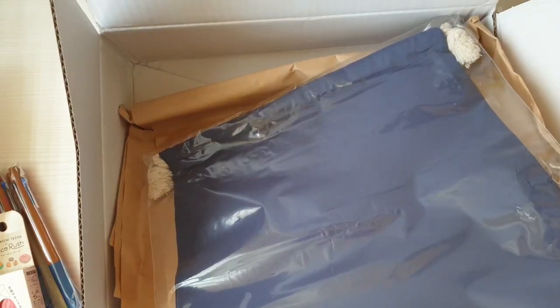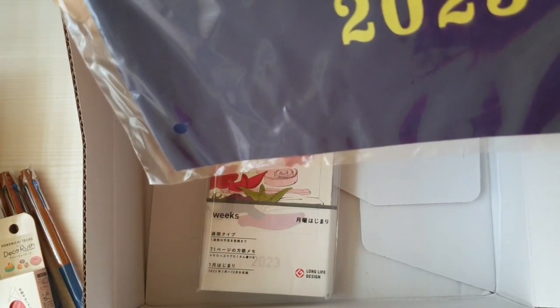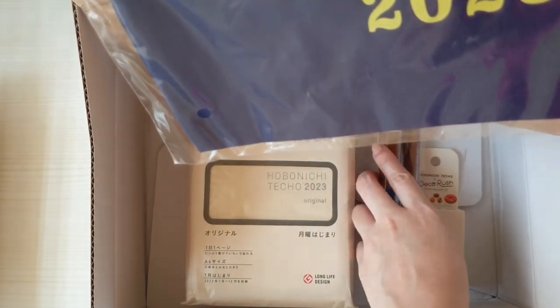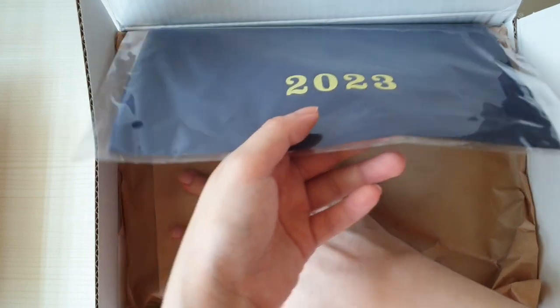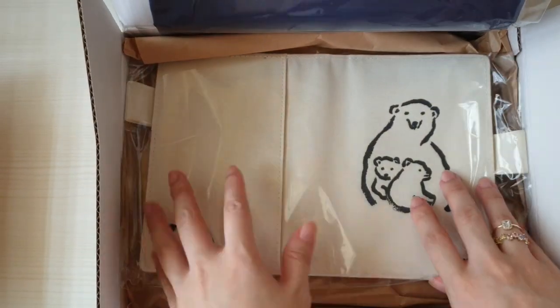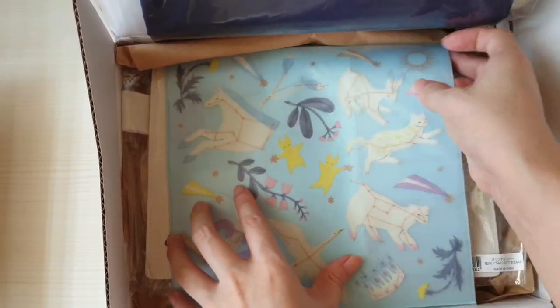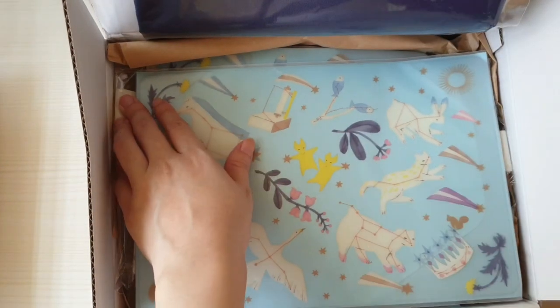This is the Phoebe pouch they gave this year — it's very useful and practical, and I'm definitely going to use it for my A6 planner. I'm putting everything back just the way it was. I won't unbox each item right away because I wait until December 31, New Year's Eve, to unbox everything. It's kind of my New Year's Eve tradition — that's when I open everything and set everything up for the coming year.